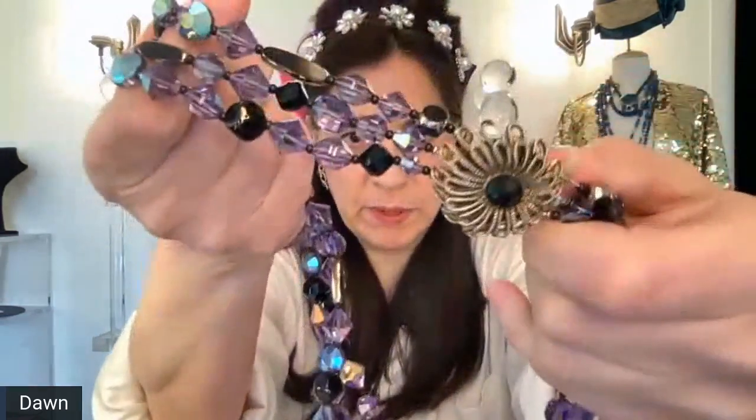We have this purple glass — incredible art glass. I don't know who made this. Look at that clasp. This is important looking. The number on this one is 25 and starting bid on this is $75.